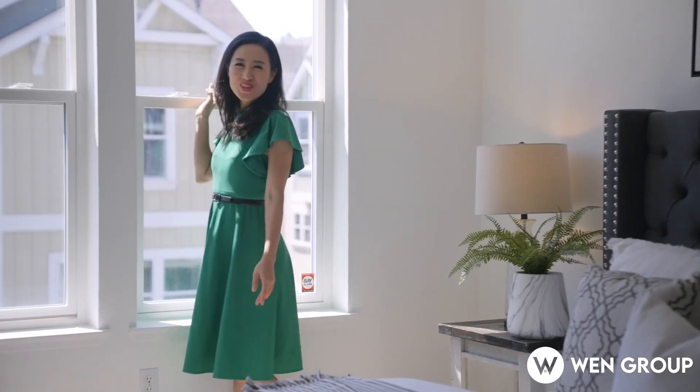WOW! So much sunshine in this room! High ceiling, wide space — come on over and take a look! I hope to see you this weekend for a private showing!